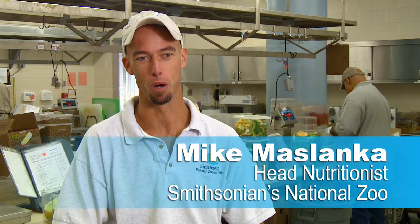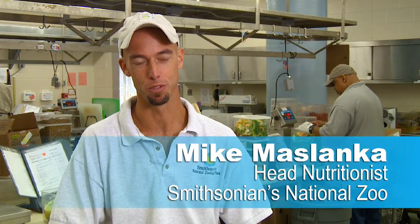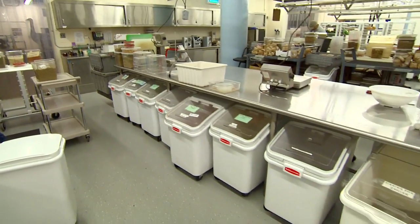I'm Mike Maslanca, I'm the head of the Department of Animal Nutrition here at Smithsonian's National Zoo, and we're in the commissary.